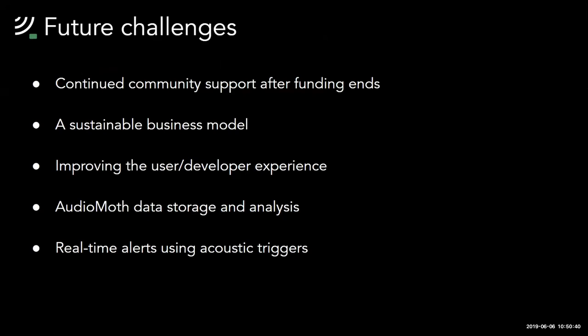Recently we've been investigating ways to sustain the AudioMoth project, including how to continue community support after our PhD funding ends, sustainable business models to support further development, and ways to improve the developer experience with GitHub and audit services. We've also looked at how best to store and analyze the data AudioMoth captures and how to combine AudioMoth with a real-time alert system. With your help, we should be able to sustain this conservation tool and continue supporting local conservation teams and projects worldwide.